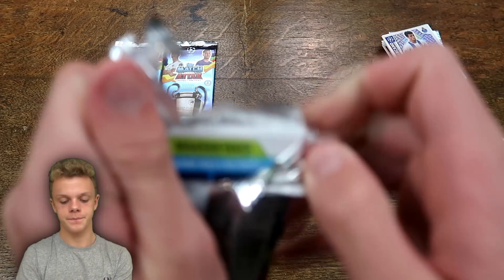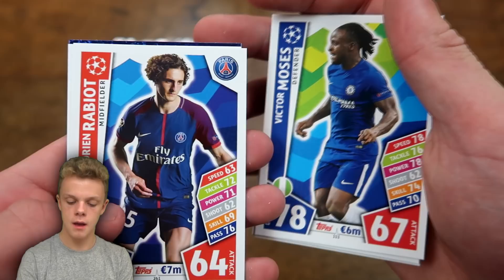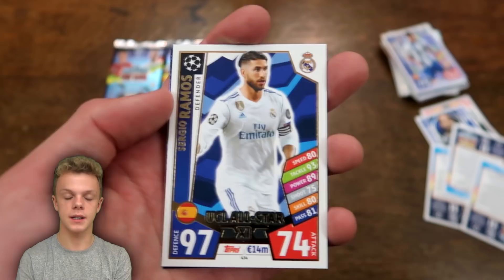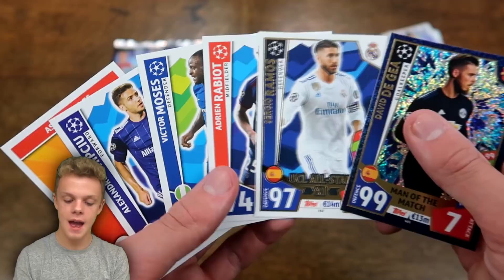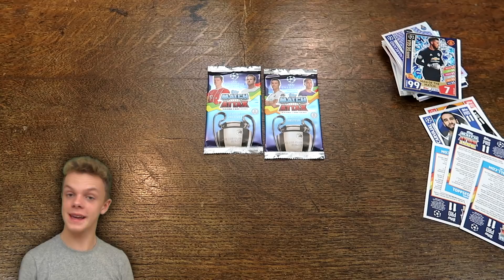Into pack eight, where we have the Monaco badge, then Chip Koo, Victor Moses for Chelsea, Rabiot, and Sergio Ramos. Ramos is actually from the UEFA Champions League All-Star 11 — I didn't even realise that because it's not a shiny card. It's more of a gold icon card with gold writing, and he's got 97 on defence. Then we also have Man of the Match David De Gea with 99 on defence. What a pack — Sergio Ramos from the All-Star 11 and Man of the Match De Gea.